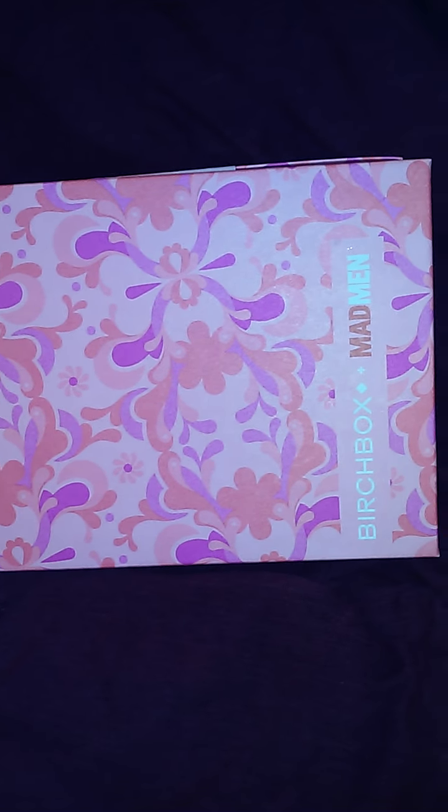Let's get into it. When you first open it up you're going to have the subscription card, and this just lets you know everything that's in the box. I'm going to turn it over — it gives you a breakdown of what's in the box and it also tells you the price for the full-size item. All right, so let's get right into it.